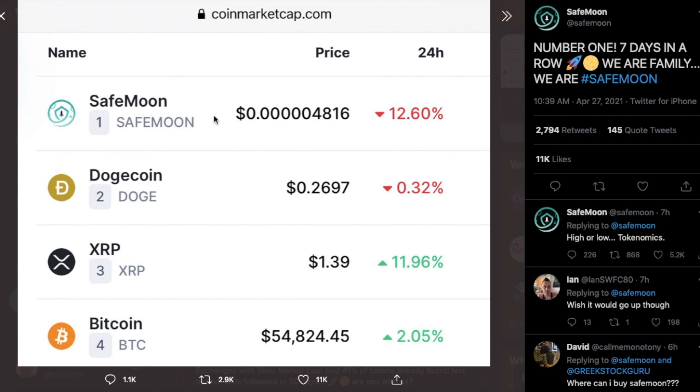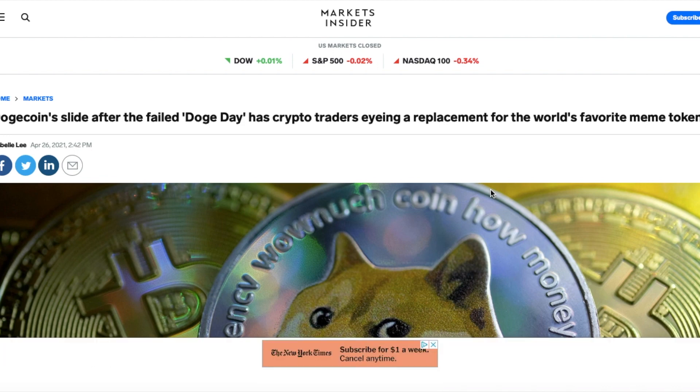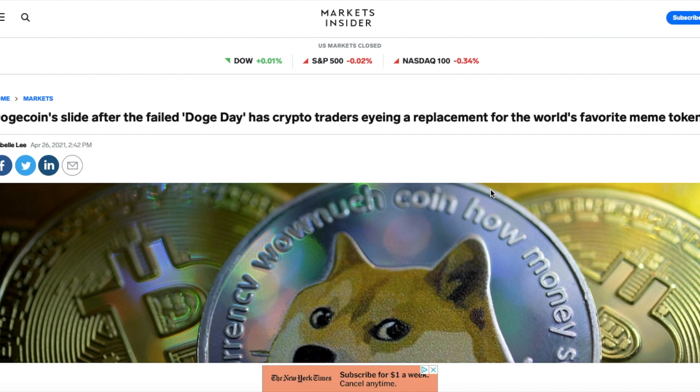It will take some time to reach that one-penny mark, but if it does, it could be life-changing returns for people holding SafeMoon. When Dogecoin had its Doge Day on April 20th, many people thought it would reach one dollar — it didn't, failing a lot of investors and causing losses. People then turned to SafeMoon. Dogecoin's slide after the failed Doge Day has crypto traders finding a replacement in SafeMoon, the world's new favorite token. Unlike Dogecoin, which was created as a meme and a joke, SafeMoon was created for the community.